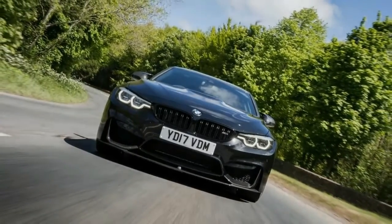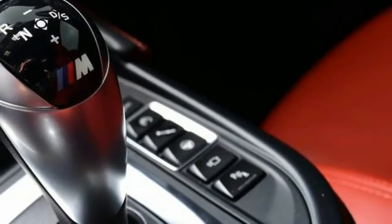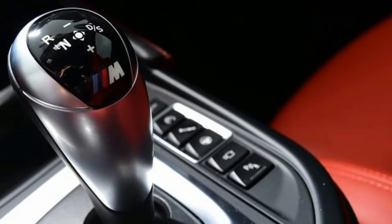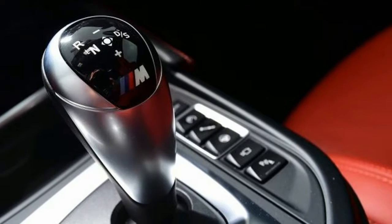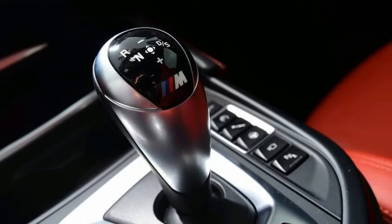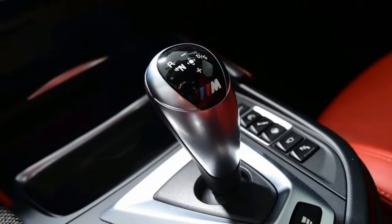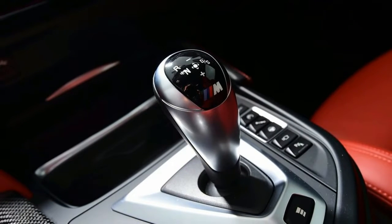From 2017 BMW introduced another series of small upgrades to the regular M4, including standard-fit LED headlamps and rear lights, new 20-inch alloy wheels for the competition pack, upgrades to the infotainment system interface and some minor interior trim detail changes.